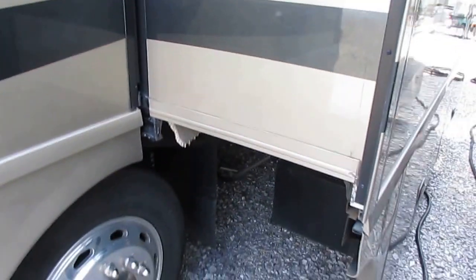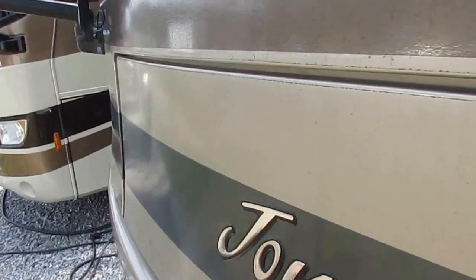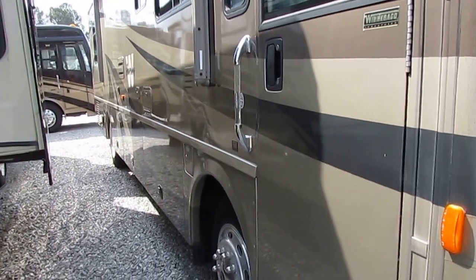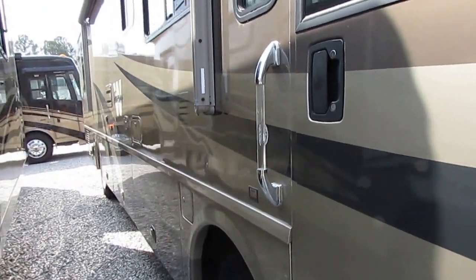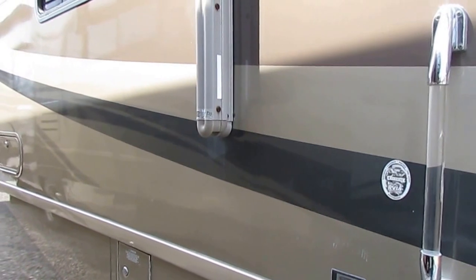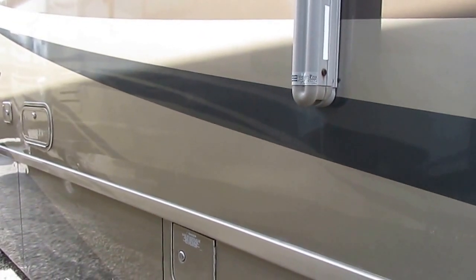Winnebago is also the only brand with a standard low-maintenance fiberglass roof. They also have their own in-house frame shop. About 20-something years ago, Winnebago wasn't happy with the quality of the frames from their aftermarket vendors — the same vendor that provides frames to just about every other RV manufacturer. So they invested a lot of money and built their own frame factory, designing and building every frame just for Winnebago products. You're not sharing a frame with a Coachman, Fleetwood, or Holiday Rambler.